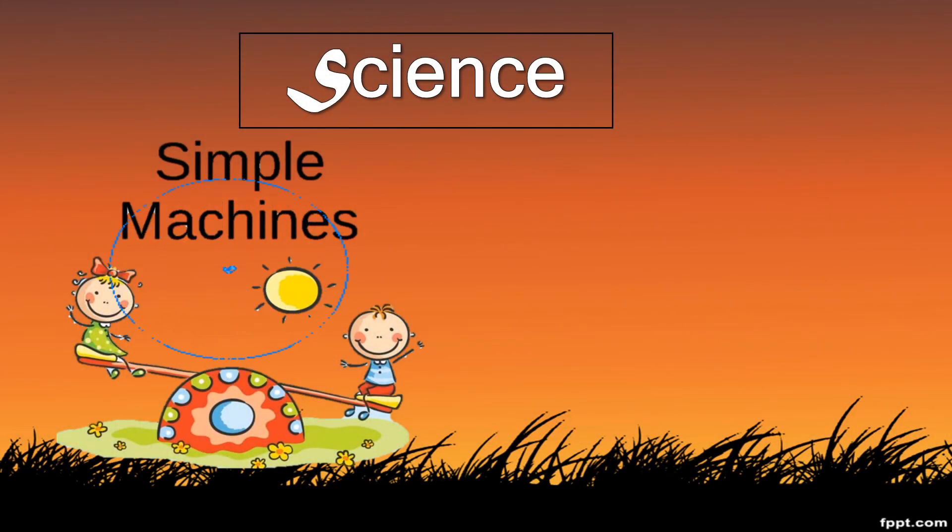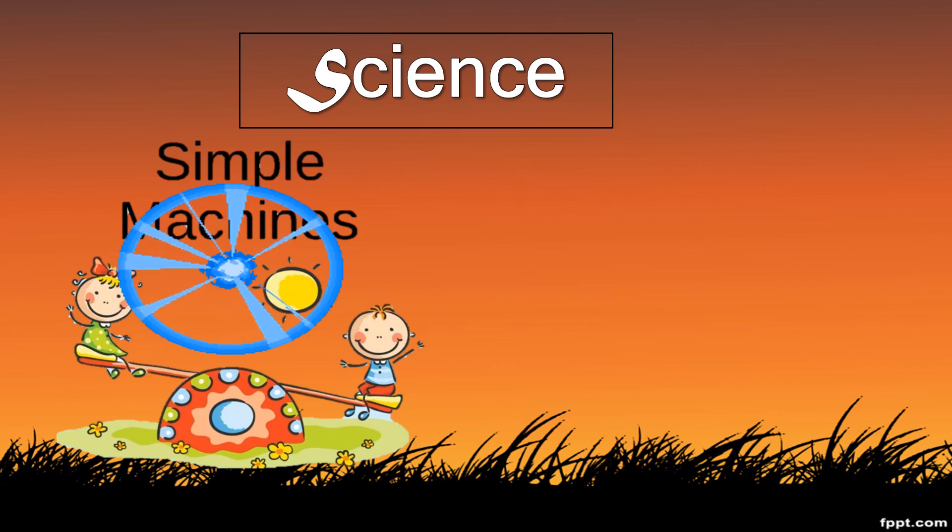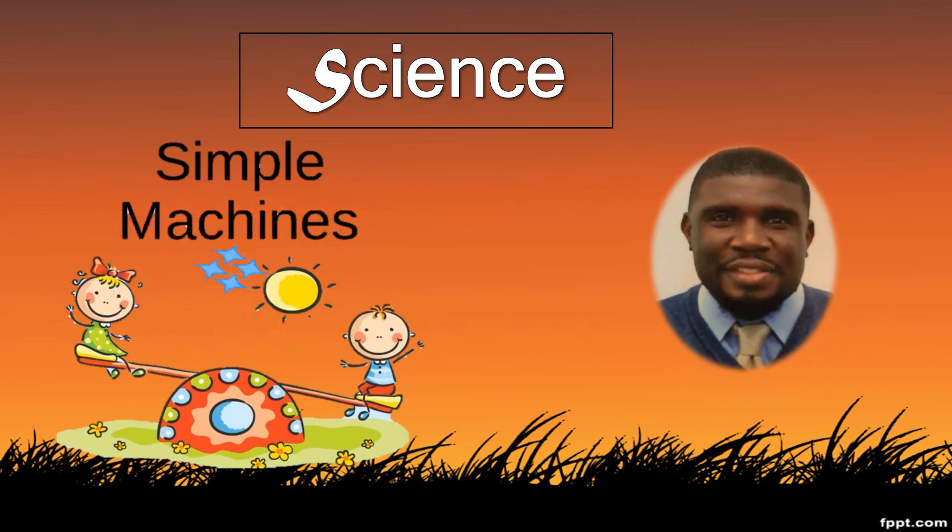Welcome back everyone to another grade 6 science drill. My name is Mr. Corey Cole.